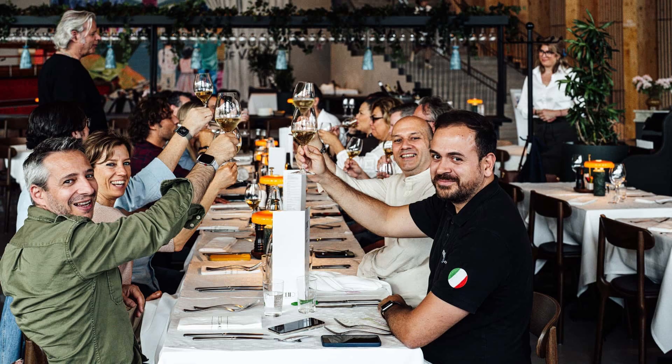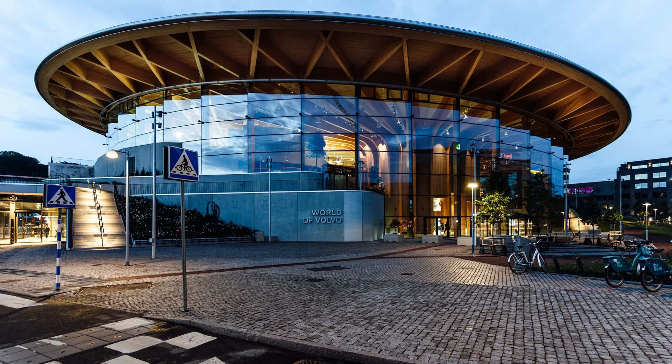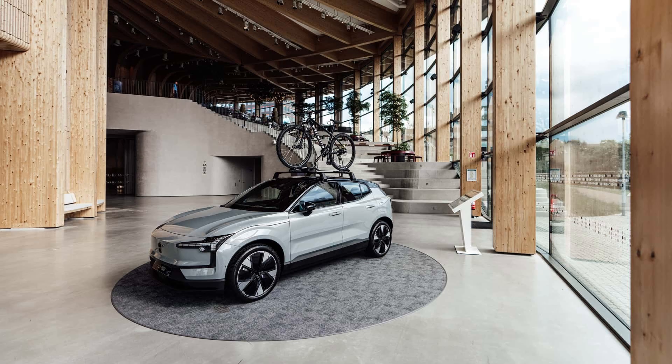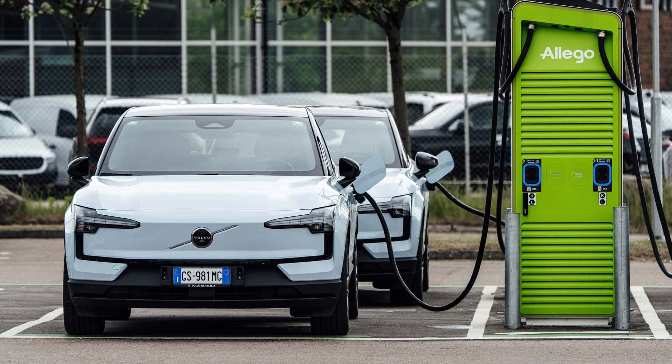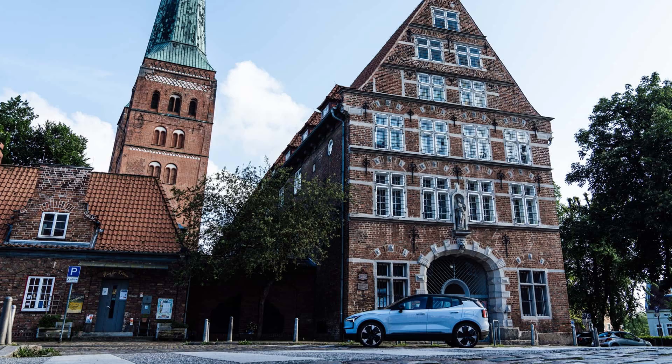My most recent experience was traveling through Europe for roughly four days in a Volvo EX30. One of the electric vehicles that has received the most attention lately, the Volvo EX30 has a starting price of about €35,000. It is the entry-level model in the Volvo lineup and attempts to introduce battery-powered mobility of the Swedish brand to a wider audience.